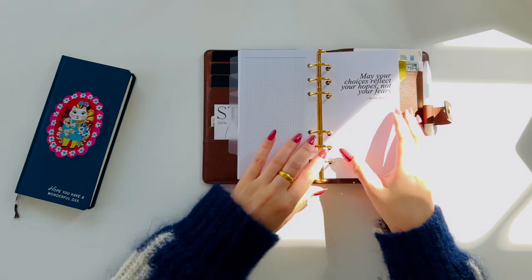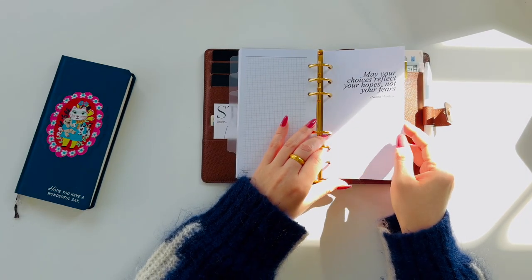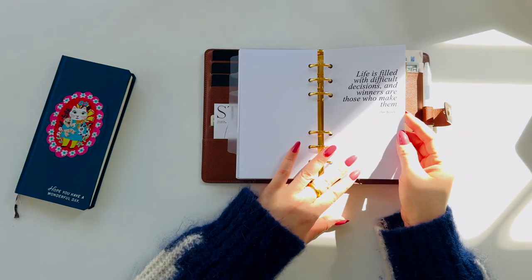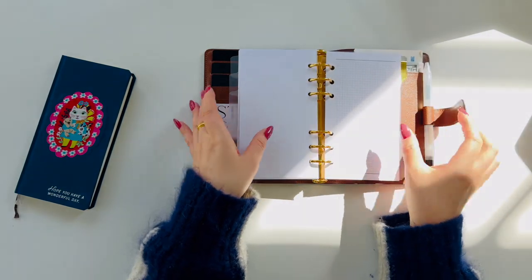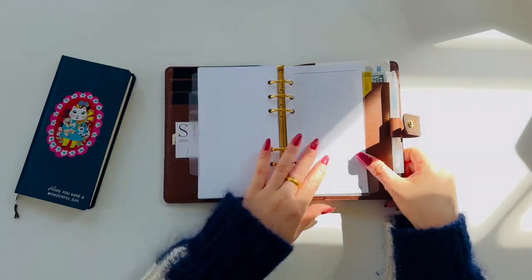Decision-making section. This is a new section, and I desperately need it. Recently, I've had a difficult time making decisions. If something is important, I believe it deserves a place in my agenda. I've inserted a few blank sheets for now, but I plan to create forms for decision matrices or dilemma decoders.